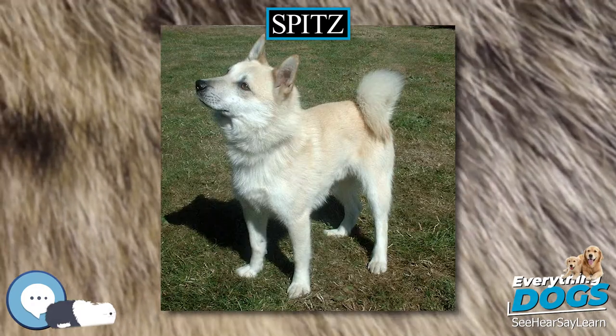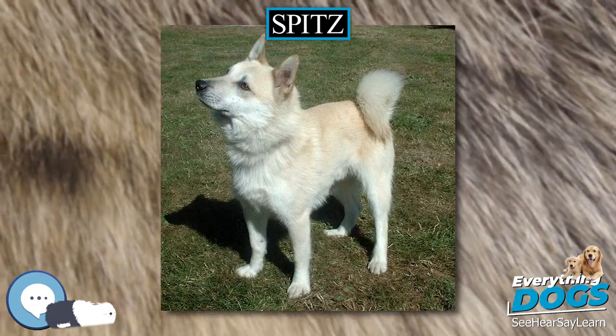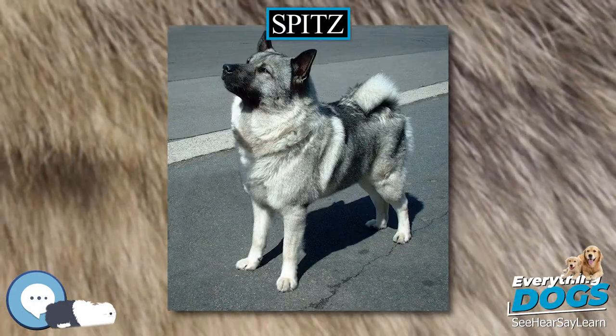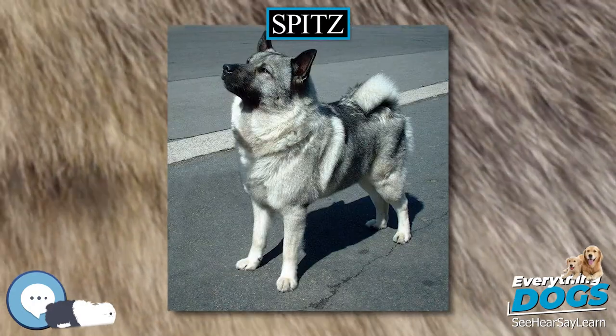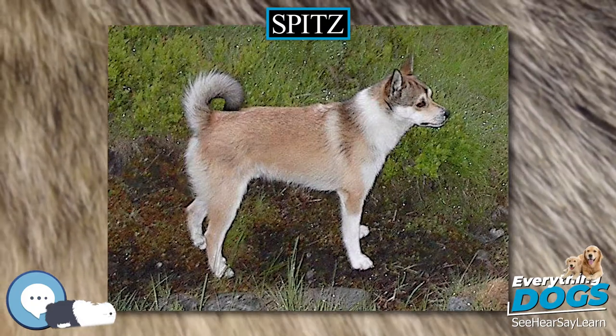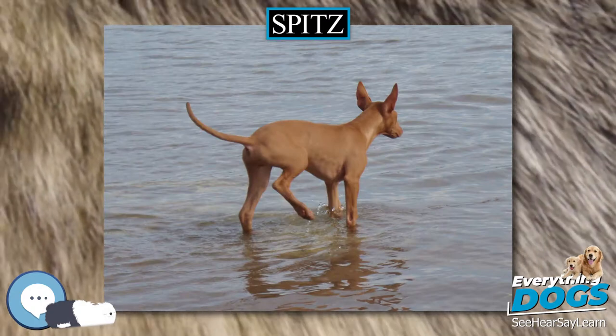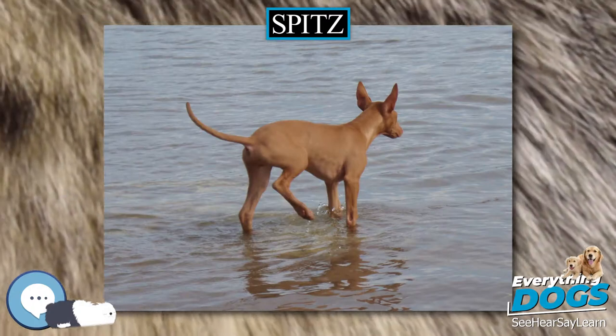Other Spitz which have been bred away from working uses are the American Eskimo Dog, Alaskan Klee Kai, German Spitz, Volpino Italiano, and Japanese Spitz. This list of dog breeds might not be complete. The dogs listed here might be classified as toy dogs, herding dogs, sled dogs, and other types.